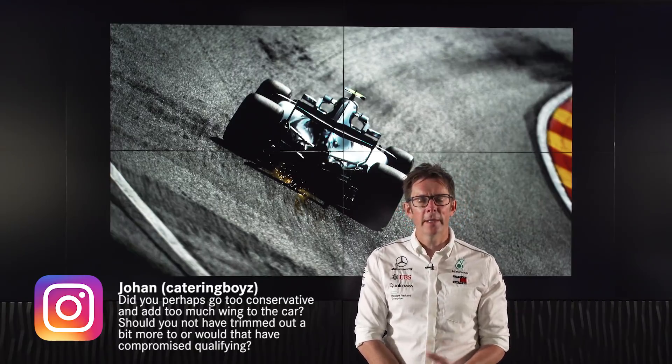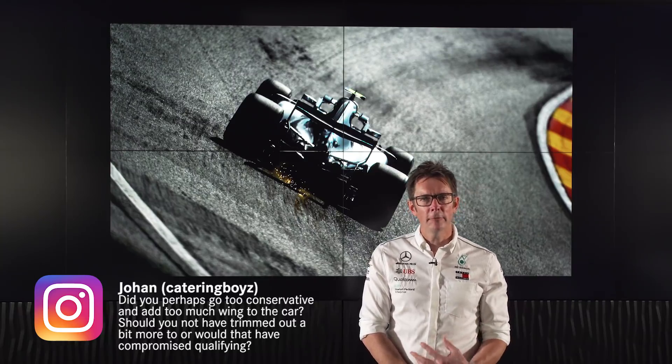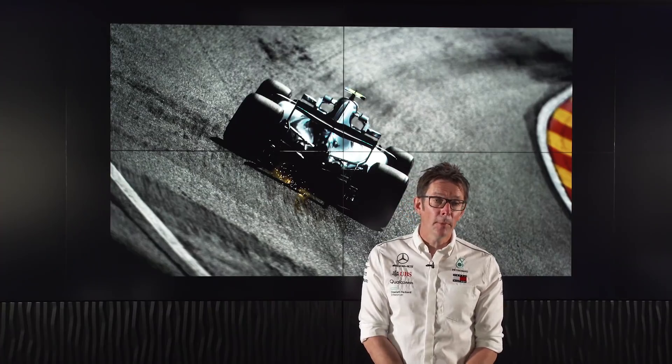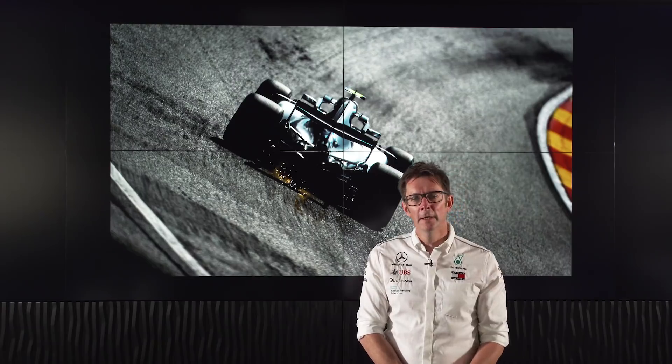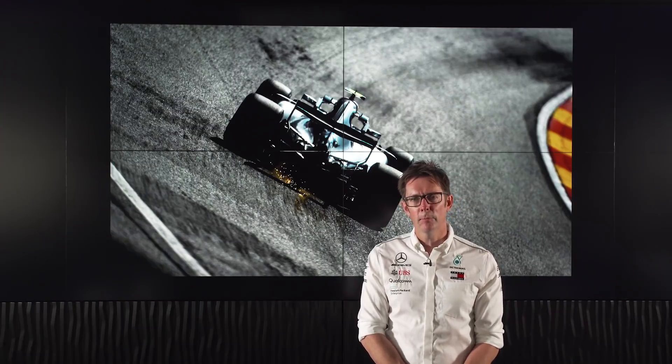We've got a question from Johan on Instagram asking whether we went too conservative and added too much wing, and whether that was causing a problem in sectors 1 and 3. Well, we actually generally dropped wing level over the weekend — we were playing around as is normal at Spa, finding a level that looks good and that the drivers are happy with. We were pretty happy with the compromise we ended up with. It would have been good in qualifying, and obviously in the wet we were very strong, but in the race we weren't quite quick enough. And whether we'd been lower drag or not, I don't think we would have matched the Ferrari pace.